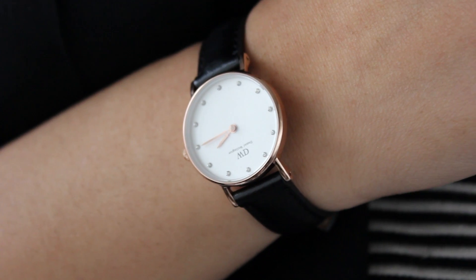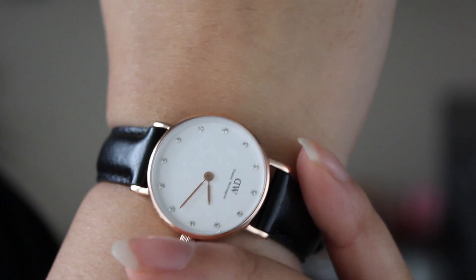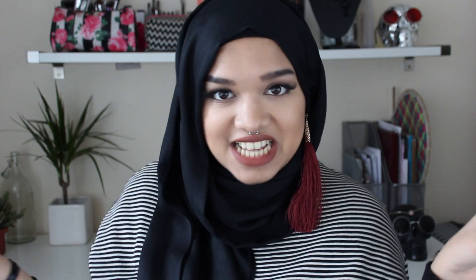Next up is this amazing Daniel Wellington watch. I've been looking for a nice small watch with a leather strap for a very long time — I had one years ago but lost it. This one is absolutely gorgeous with amazing rose gold detailing all over it. Rose gold is like my jam. It's also got these really cute little stones on the inside to add a bit of sparkle. It's a really cute little piece that goes with absolutely anything — so classy and sophisticated.